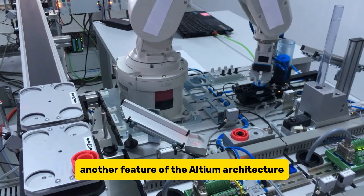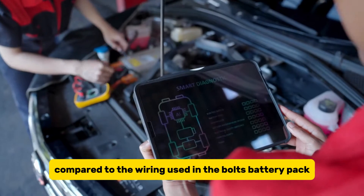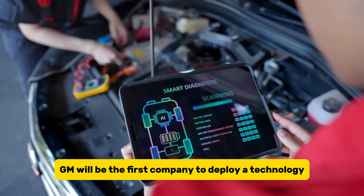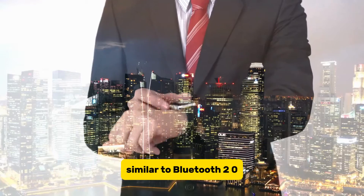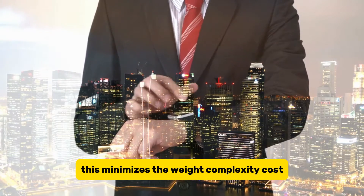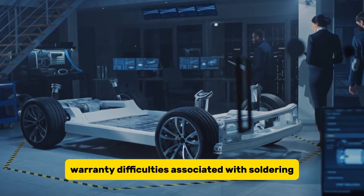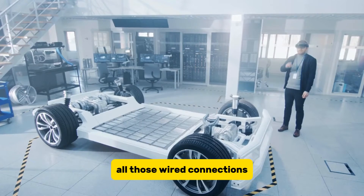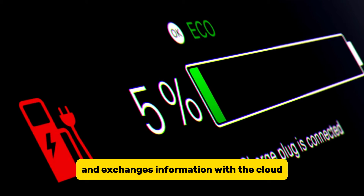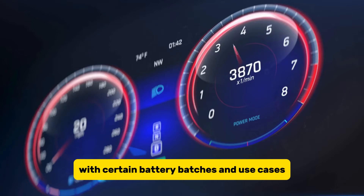Another feature of the Ultium architecture is that it requires 80% less wiring in the battery pack compared to the wiring used in the Bolt's battery pack, allowing for wireless management of the battery. GM will be the first company to deploy a technology similar to Bluetooth 2.0 to wirelessly monitor battery cells in the 4 GHz band. This minimizes the weight, complexity, cost, and warranty difficulties associated with soldering wired connections. Wireless connectivity continuously monitors the battery status and exchanges information with the cloud to discover potential difficulties with certain battery batches and use cases.